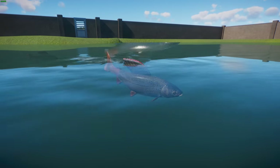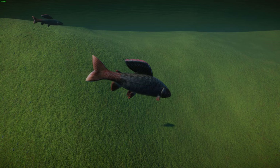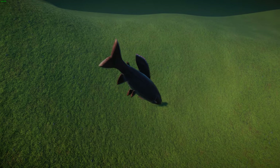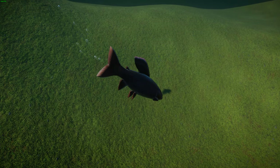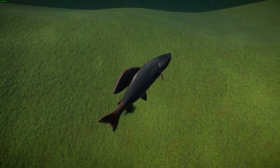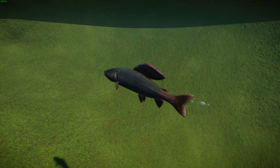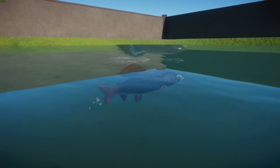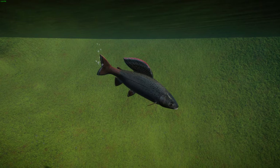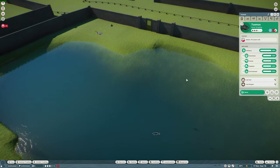They're considered Least Concern and are quite secure across their range, though some populations have been extirpated. Some populations in Europe are a concern, and the fluvial population in the upper Mississippi-Missouri River is listed under the Endangered Species Act. The unique southernmost population is now extirpated from all areas except the Big Hole watershed. Overall the species is doing quite well and is economically important as a key subsistence species for the Inuit people of Alaska's North Slope. They're also raised commercially and are one of the most important sport fishing species in Alaska.